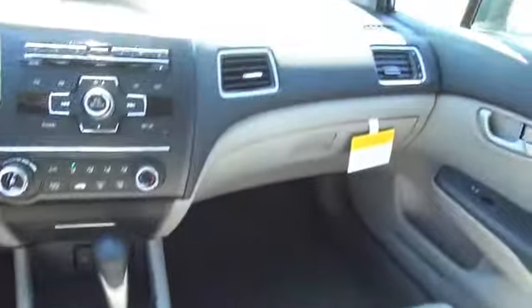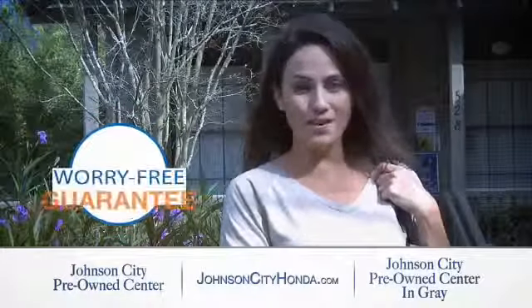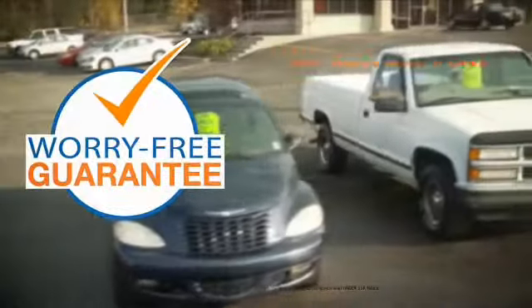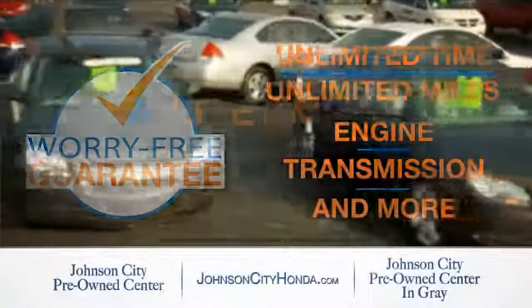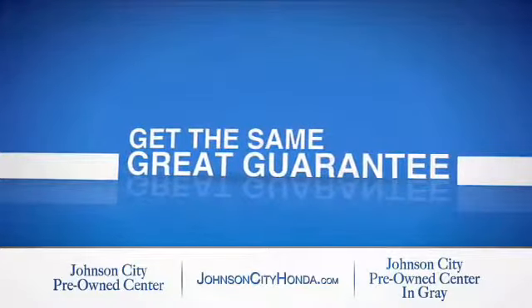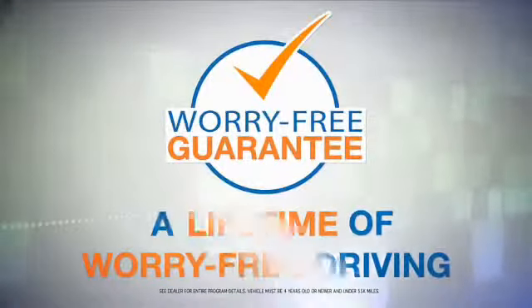Great quality at a great price. Call or click to contact us today. Johnson City Honda took the worry out of buying a pre-owned vehicle and gave me a worry-free lifetime guarantee. Buy your pre-owned vehicle worry-free at Johnson City Honda, because our pre-owned vehicles come with a worry-free lifetime guarantee — the same great guarantee that comes on all our new Hondas is now on every pre-owned vehicle too. Look for the orange check and make sure you're getting the exclusive worry-free guarantee.